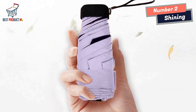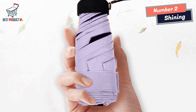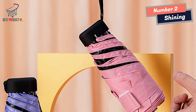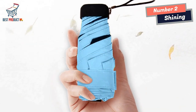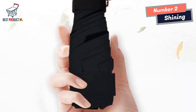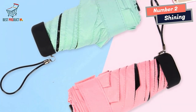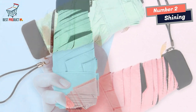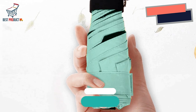Whether you're traveling locally or abroad, the Shining Mini Umbrella is the perfect companion. Its small size and foldable design allow it to fit conveniently in your backpack, purse, or suitcase, ensuring you're prepared for any weather conditions during your journey. In conclusion, the Shining Mini Umbrella is a remarkable accessory offering convenience, protection, and style. Its ultra-lightweight design, compact size, environmentally-friendly fabric, and high-grade anode aluminum alloy construction make it an ideal choice for travel, daily use, and gifting.